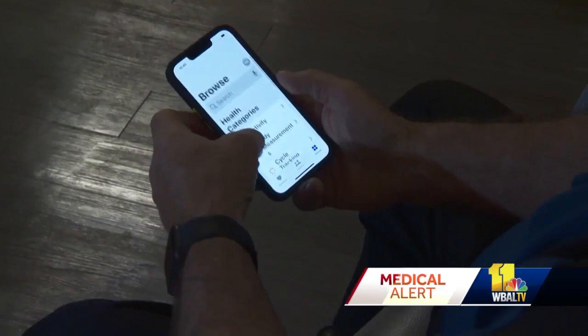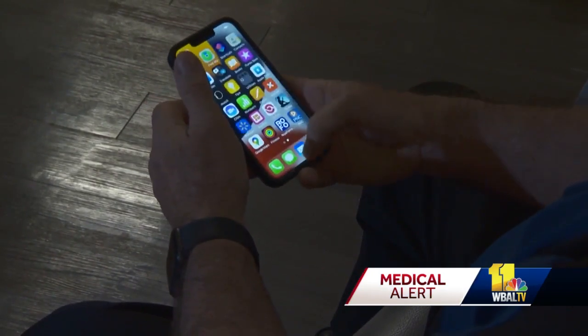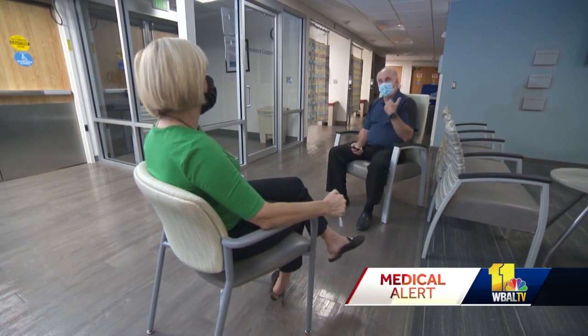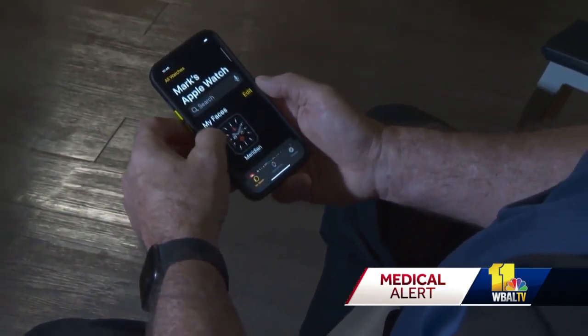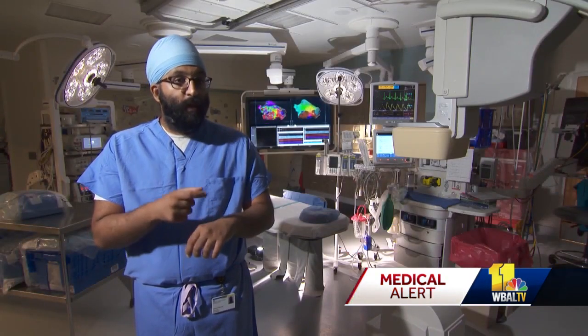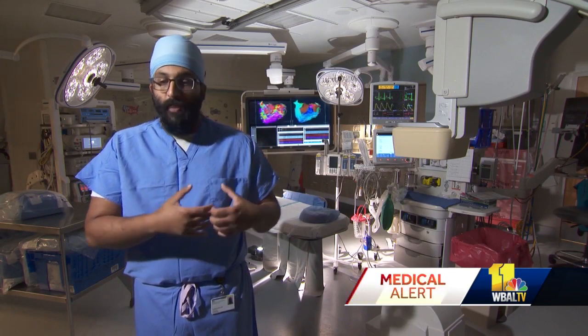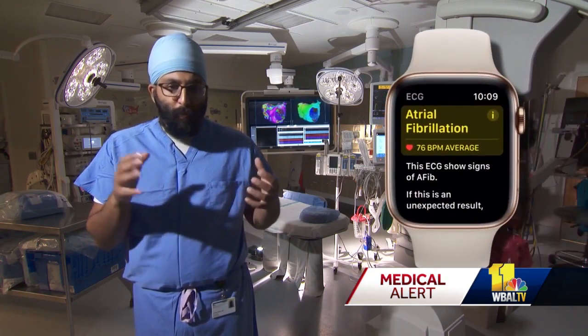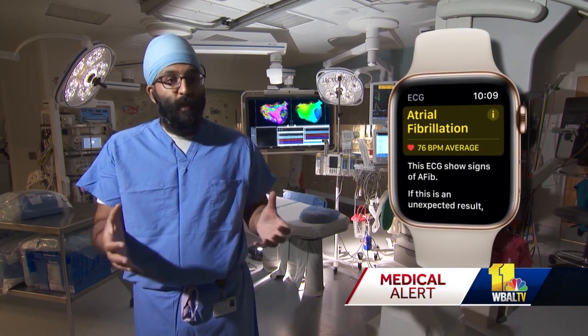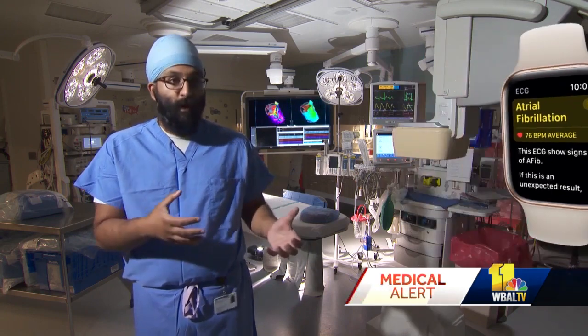Dr. Sidhu says the smartwatch technology Mark used can really help patients monitor their health. Now patients can monitor their heart rate and check if they're having symptoms to find out if they're having AFib. For symptomatic patients, they click an EKG app on their watch and hold their hand up to the crown of the watch. It creates a one-lead EKG or rhythm strip for about 30 seconds, then the watch applies AI to determine whether it thinks it's AFib or not. It also saves that recording so you can send it to your doctor if you're concerned.